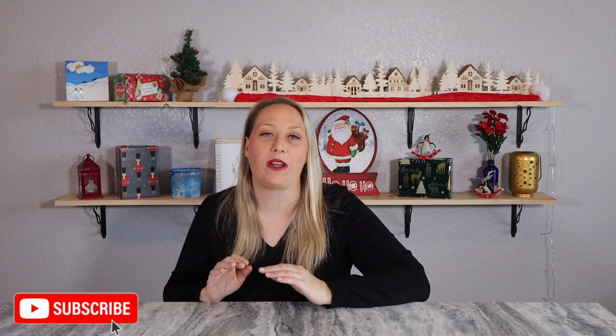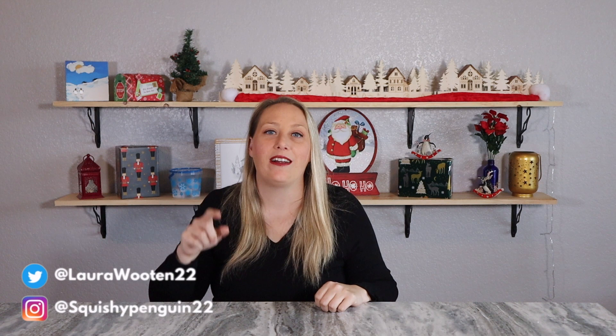Hey everyone, welcome back to my channel. Today is day 13 of the 25 Boxes of Christmas. If you've missed any of the previous 12 days, you can click up there and watch the playlist, which will have the informational video and the previous 12 days, so you have a chance to enter into all the giveaways and check out what subscriptions we've already done.